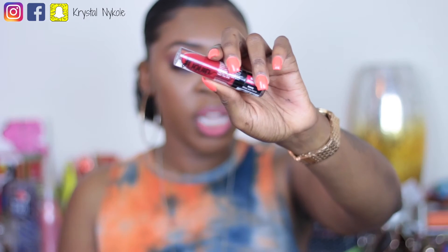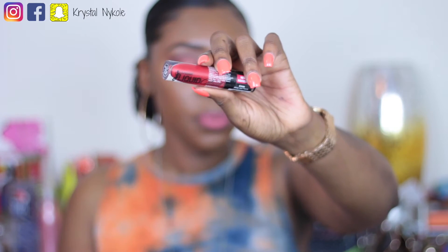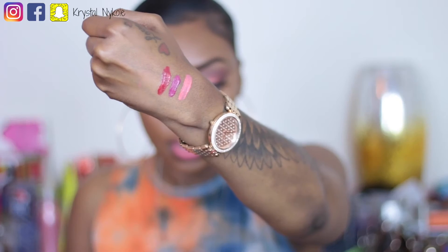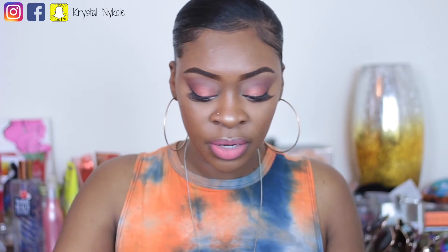The next color is this beautiful red shade here. This color is called Missy and Fierce, and I hadn't even opened this one yet. But based on the two I've already opened, the formula seems amazing. This is a very pretty red color — let me swatch it for you.